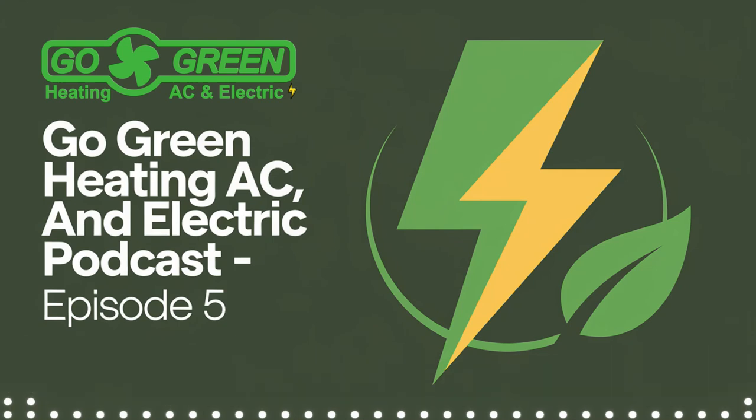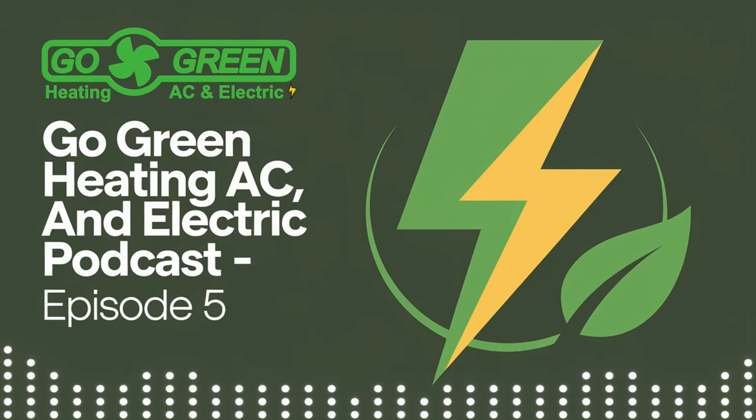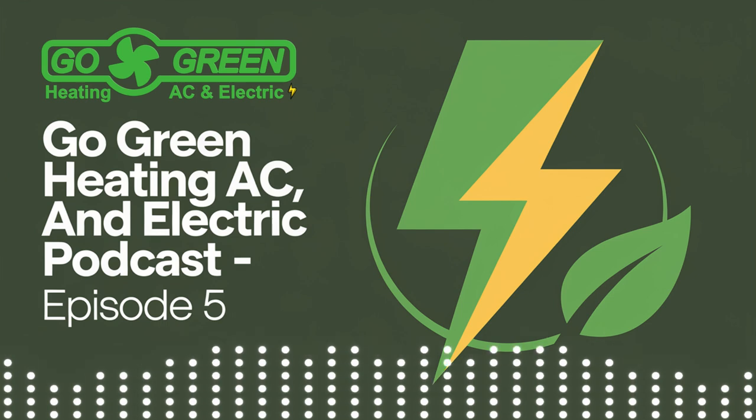Hi, and thank you for tuning in to the Go Green Heating AC and Electric podcast. Today, let's take a moment to refresh our understanding of heat pumps.